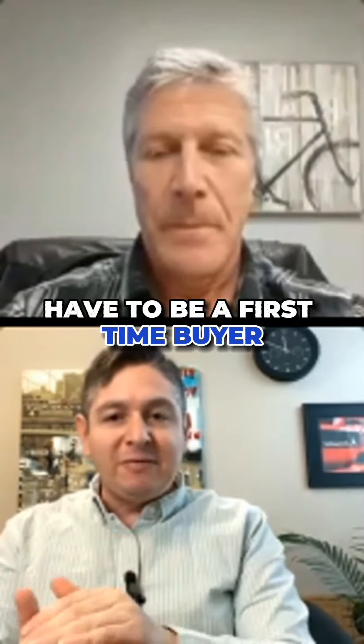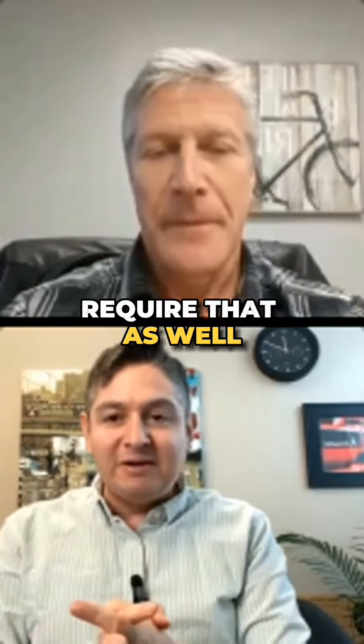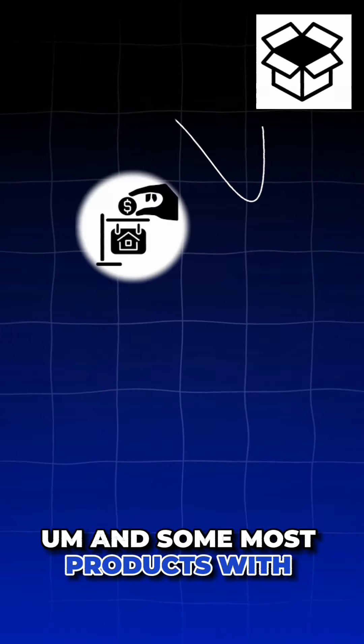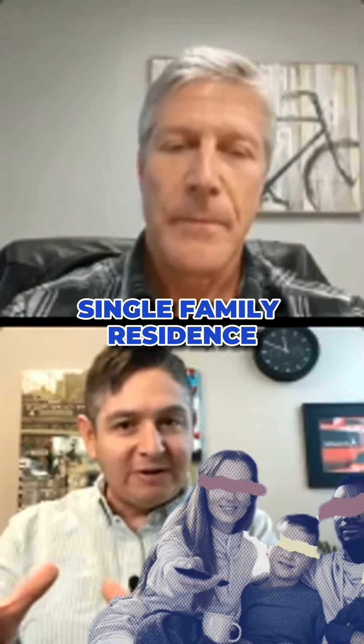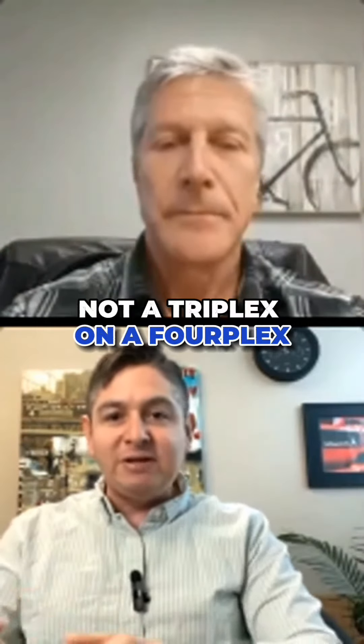With most down payment assistance programs, you have to be a first-time buyer. This one does not require that. And with most products with down payment assistance, you're only limited to a single family residence — not a duplex, not a triplex, not a fourplex.